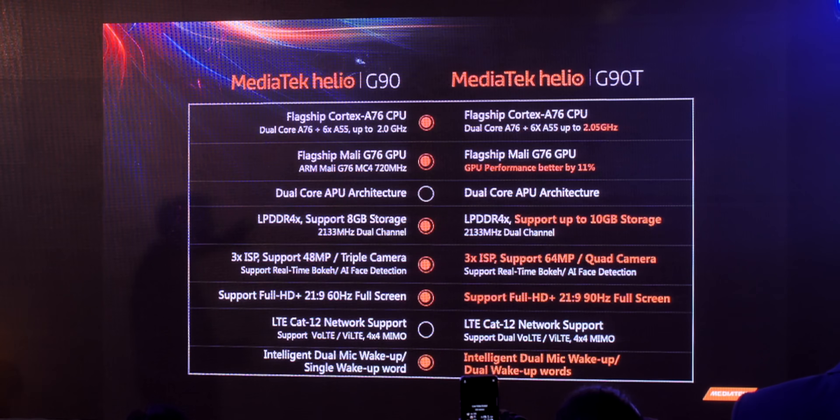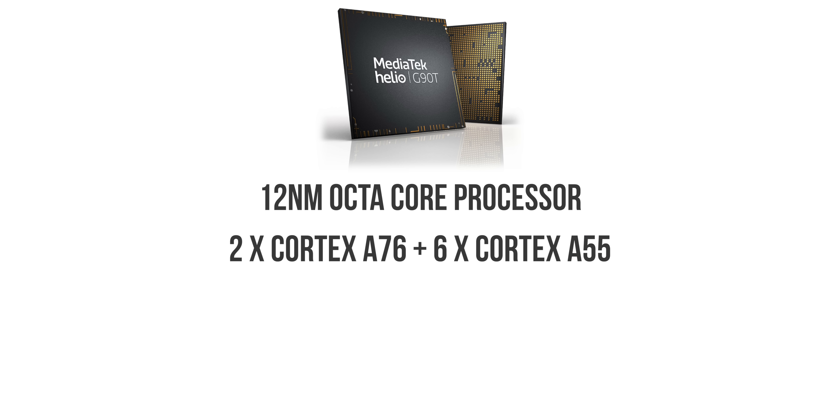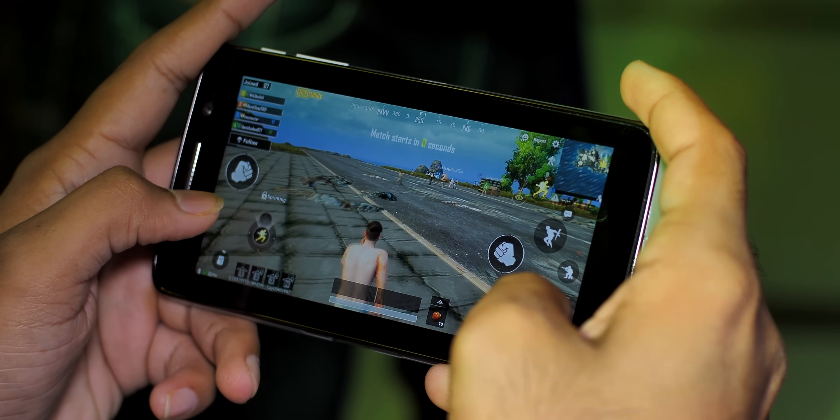The new MediaTek Helio G90T is a 12 nanometer octa-core processor featuring two Cortex-A76 and six Cortex-A55 cores that go up to 2.05 GHz. We do have processors with 7 and 8 nanometer processes, so 12 nanometer is a bit surprising.